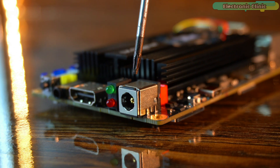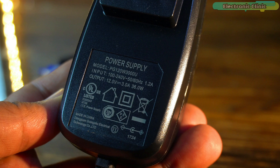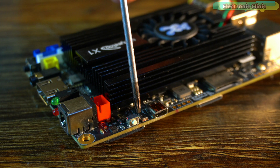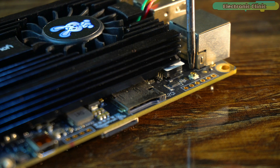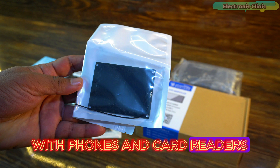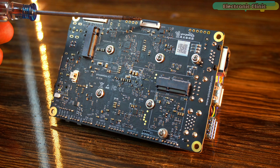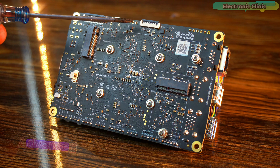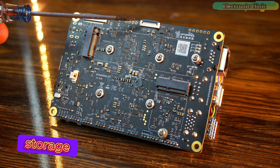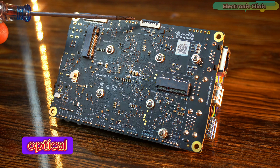There are 2 LEDs and a 12V DC socket. The recommended power adapter is 12V 3A, or you can also use a 2-pin power socket. There is a reset button, a microphone, a microSD slot, and an NFC antenna which allows data transmission with phones and card readers — compatible with Android and iOS phones. On the bottom side, there is a SATA port — Serial Advanced Technology Attachment — a standard interface for connecting storage devices like hard drives, solid state drives, and optical drives.